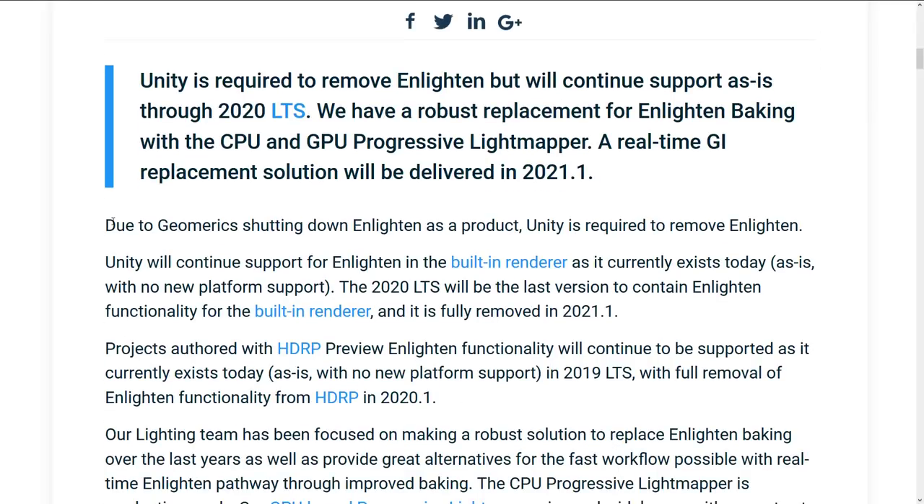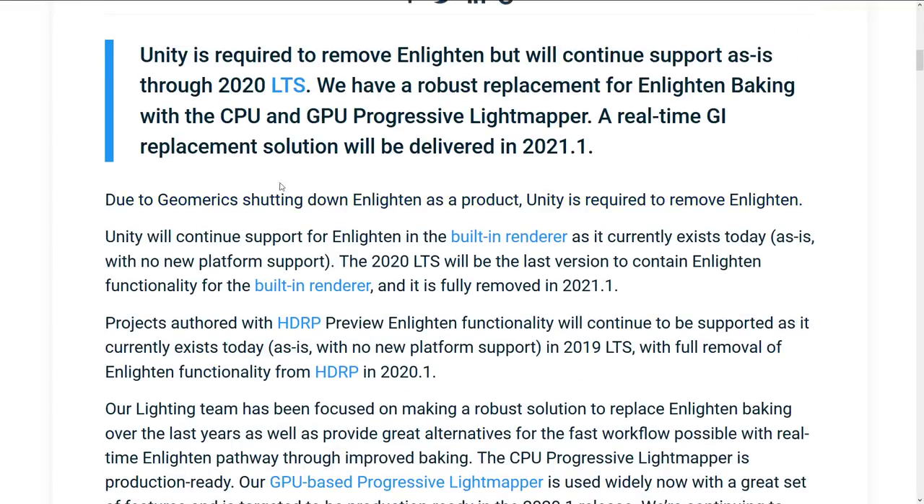This story is all about this sentence right here. It says: due to Geomerics shutting down Enlighten as a product, Unity is required to remove Enlighten. And this doesn't make sense for a number of reasons.